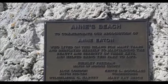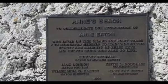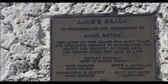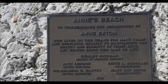Ann's Beach was named to commemorate Ann Eaton, who lived on the island for many years and dedicated herself to maintaining the beauty and serenity of these keys and helped bring this park to life.